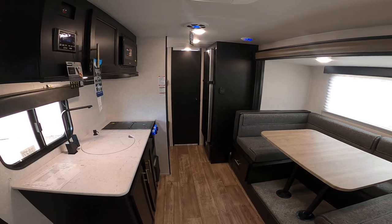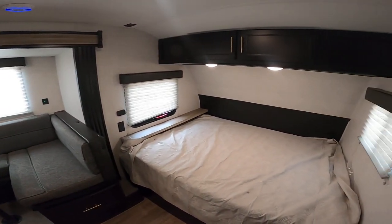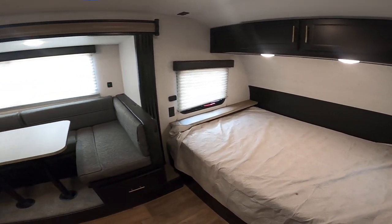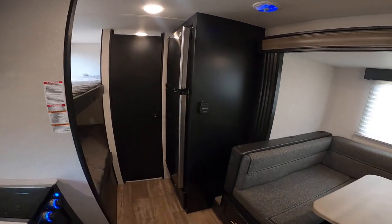It does include the Juice Pack, which is built-in solar from the factory. With that, you can run all your 12-volt systems: the lights, the slide, the awning, and the all-electric refrigerator.